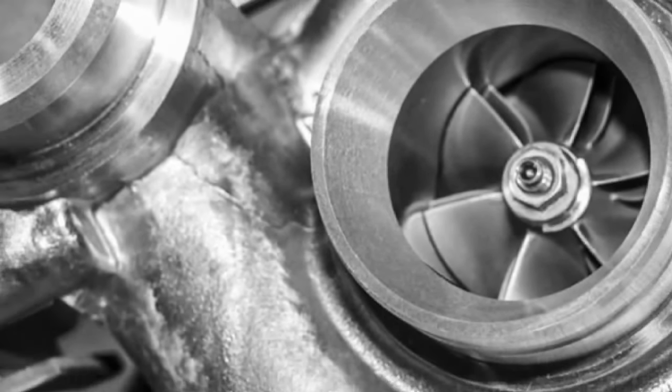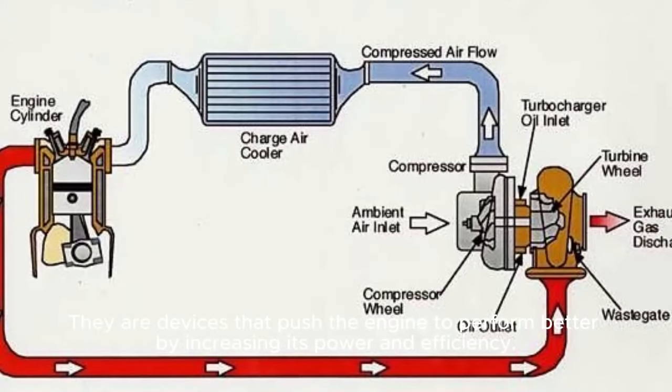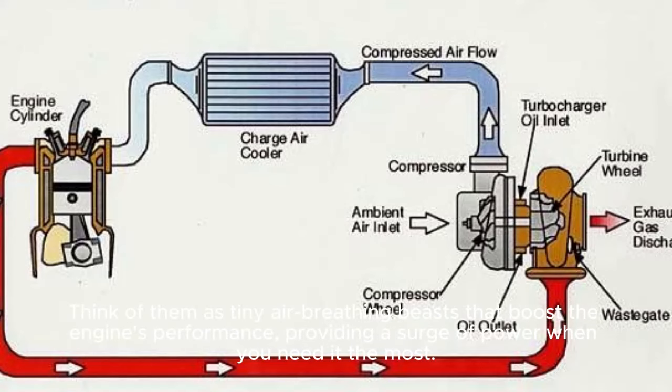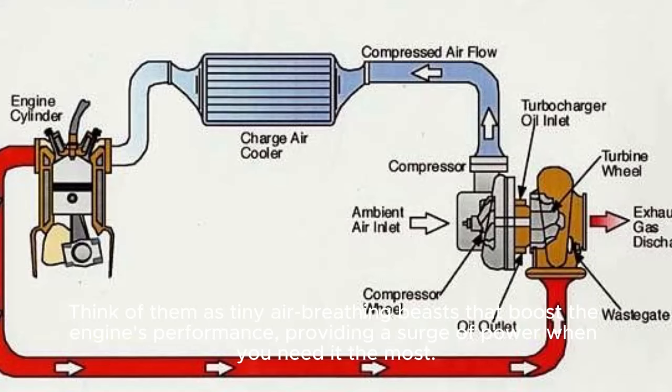Turbochargers are like the superheroes of car engines. They are devices that push the engine to perform better by increasing its power and efficiency. Think of them as tiny air-breathing beasts that boost the engine's performance, providing a surge of power when you need it the most.